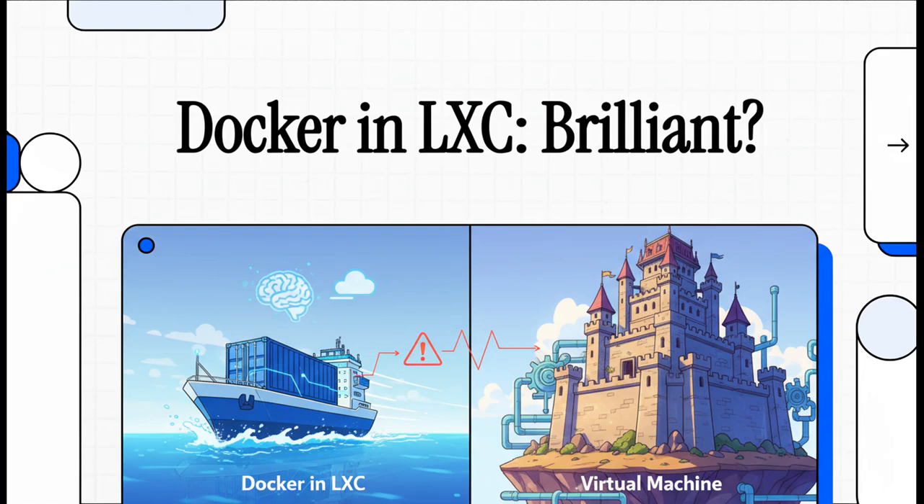Let's just jump right in. If you've ever set up a Proxmox home lab, I'm willing to bet you've hit this exact wall. You want to run Docker, but where? Do you go for that super lightweight, zippy LXC container? Or do you play it safe with a full-blown VM that's a bit heavier on resources? This whole debate has been raging in forums forever.